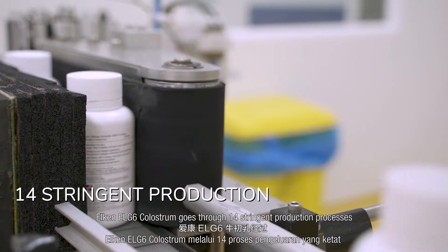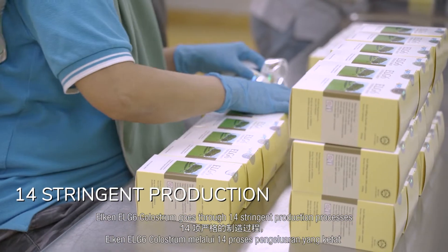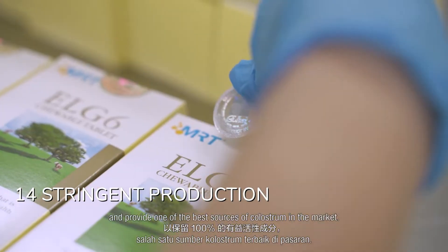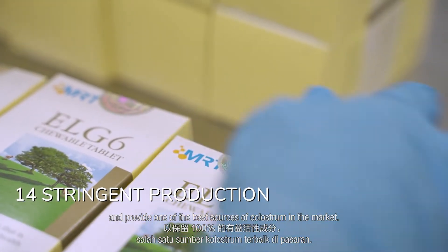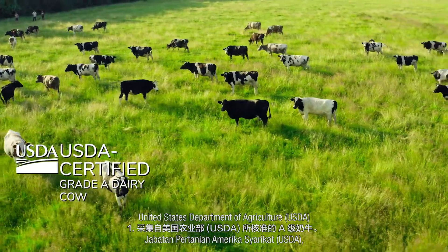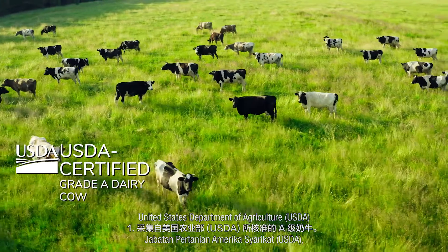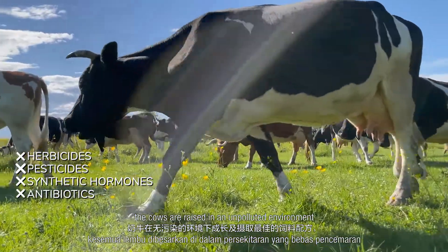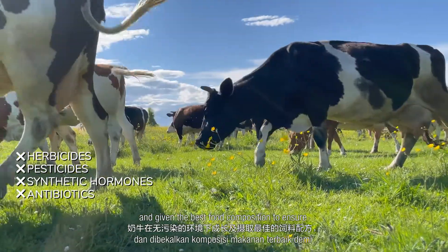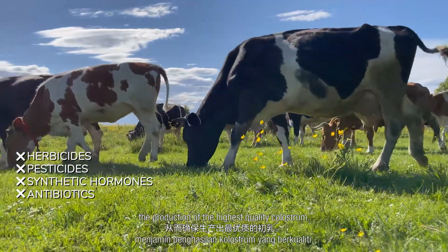Elkin LG6 colostrum goes through 14 stringent production processes to maintain 100% bioactivity and provide one of the best sources of colostrum in the market. Step 1: Collected from A-grade cows certified by the United States Department of Agriculture (USDA), the cows are raised in an unpolluted environment and given the best food composition to ensure the production of the highest quality colostrum.